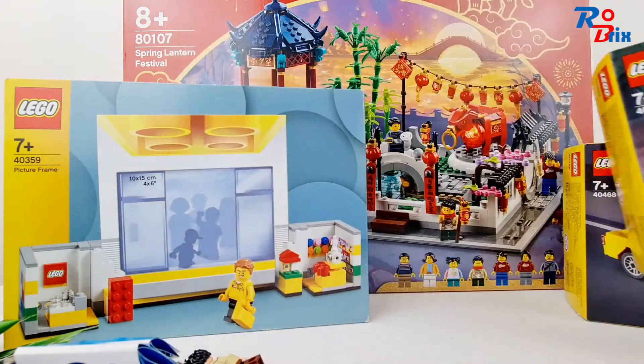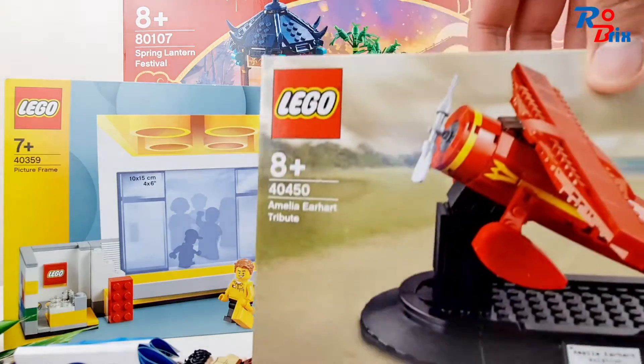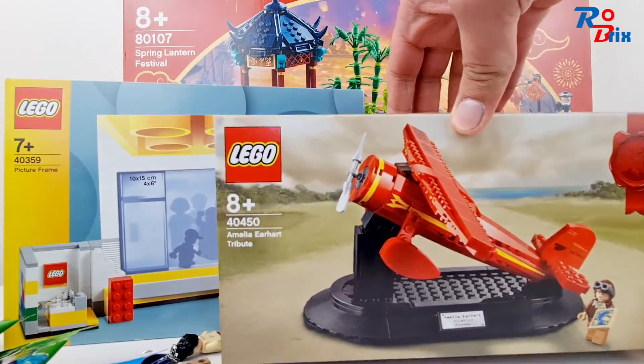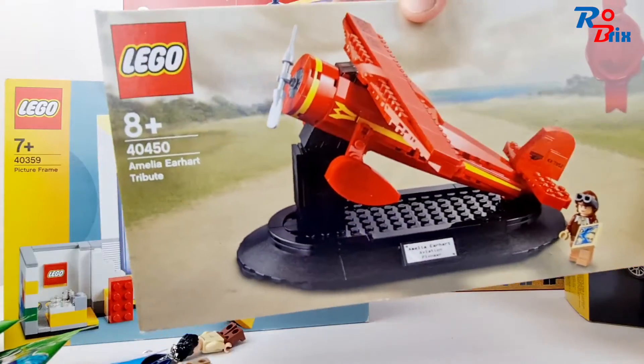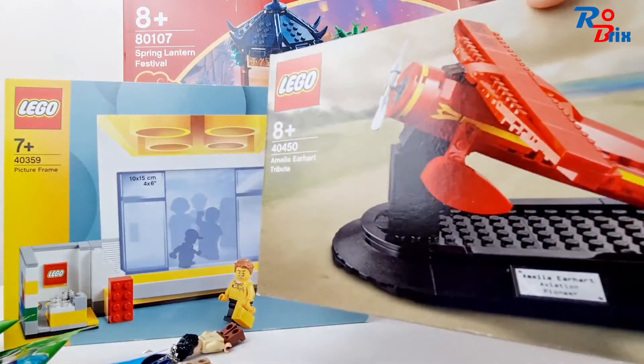I also got a free giveaway with the Amelia Earhart tribute set, which I didn't know they were still doing, so that was a nice surprise. I also got a couple of polybags for free, but they were nothing special.